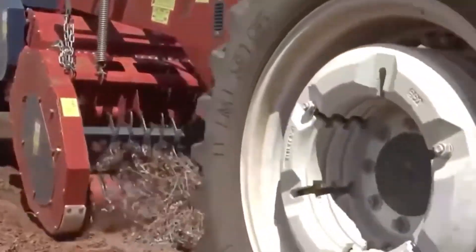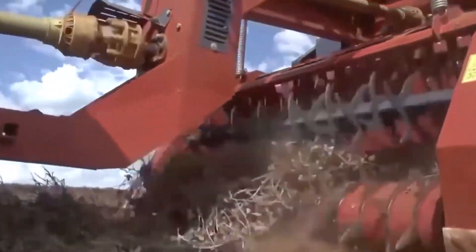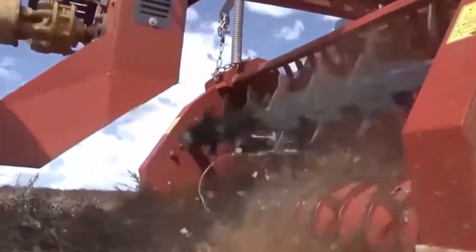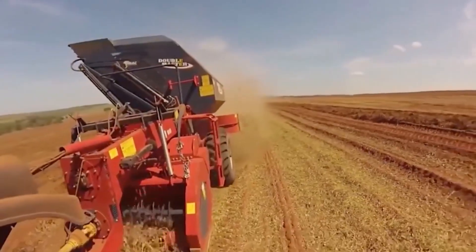The Fabi Peanut Harvester is not just a machine — it's a testament to how technology can revolutionize the delicate process of peanut harvesting, maximizing efficiency and crop quality.